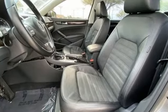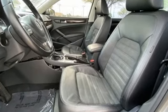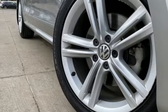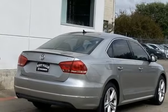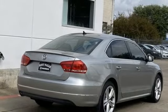Bluetooth wireless audio streaming, memory exterior door mirror settings, climatronic dual zone climate control, auto dimming rear view mirror, remote engine start, front heated sport seats.